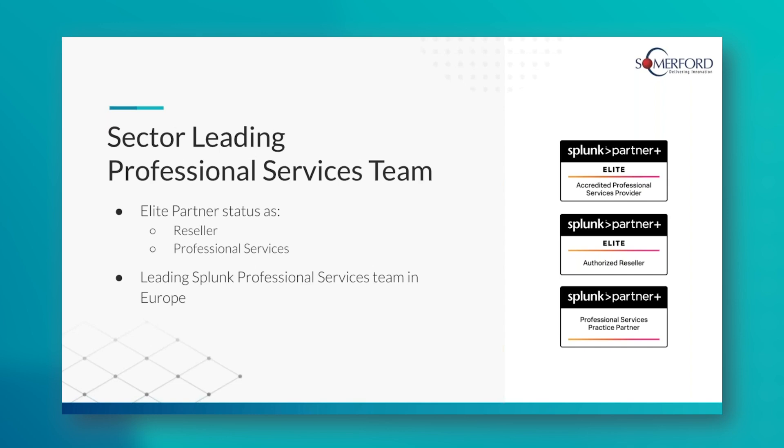Just a little bit more about us. We're Summerfield Associates. We are an elite partner of Splunk — elite partner for both reselling and professional services. We're one of the leading professional services teams in Europe, and we're getting quite a few accolades through the Splunk partner ecosystem as well.